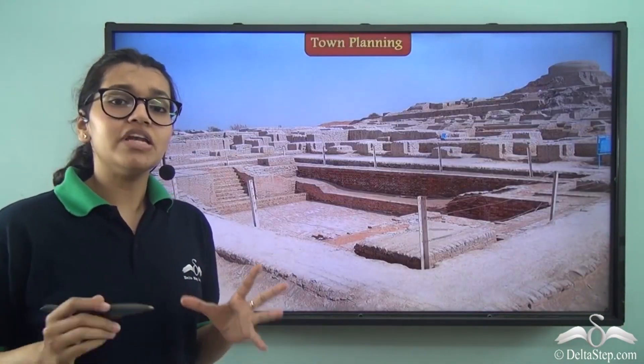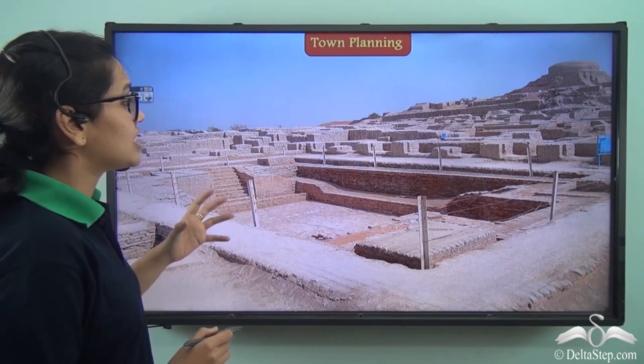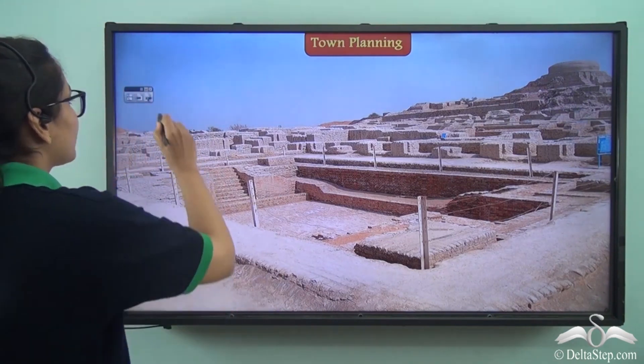There were people living in these cities. Take a look at this picture which has been taken from an actual excavated site from that civilization — just imagine people bustling around here. So let's learn more about town planning.